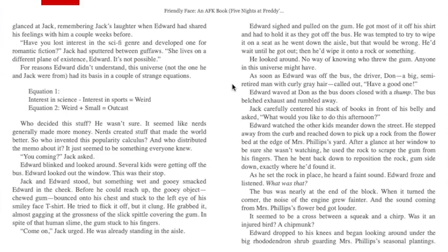"Come on," Jack urged — he was already standing in the aisle. Edward sighed and pulled on the gum. He got most of it off his shirt and had to hold it as they got off the bus. He was tempted to wipe it on a seat as he went down the aisle, but that would be wrong — he'd wait until he got out and wipe it onto a rock or something. No way of knowing who threw the gum — anyone in the universe might have. As soon as Edward was off the bus, the driver Don — a big semi-retired man with curly gray hair — called out, "Have a good one, Edward!" Edward waved at Don as the bus doors closed with a thump. The bus belched exhaust and rumbled away.